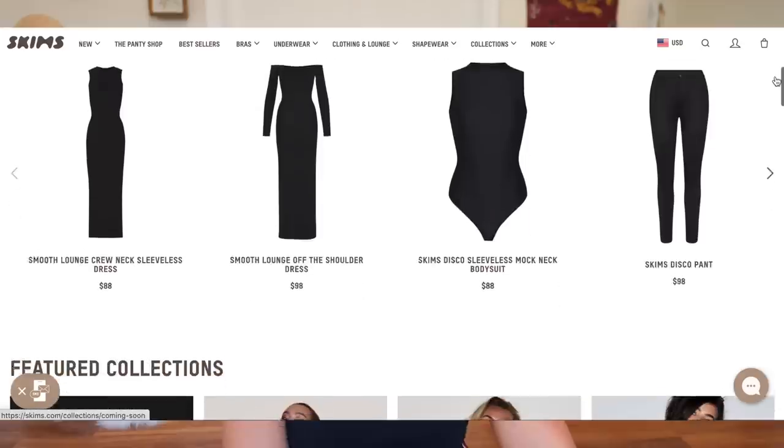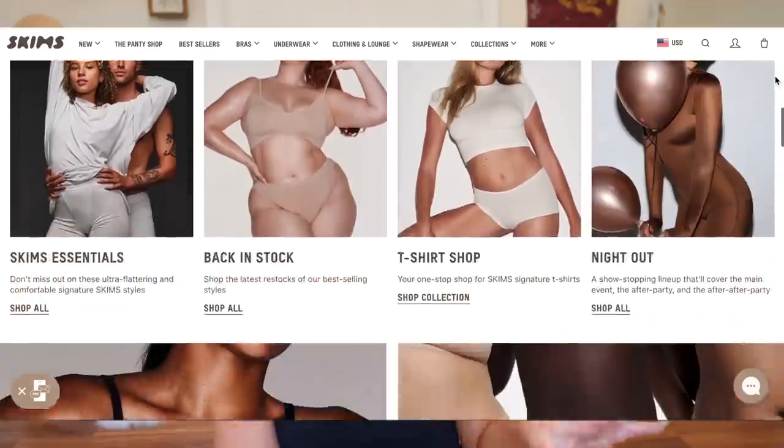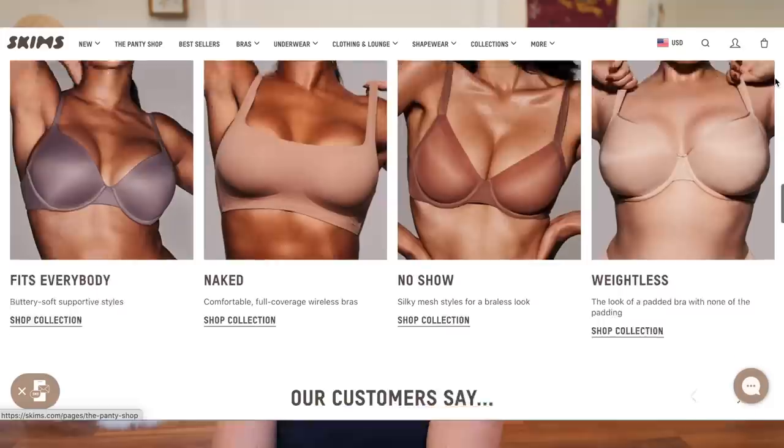I've been wanting to make this video for a while because this brand cannot seem to leave my sight. I feel like I am constantly bombarded and inundated with stuff related to Skims, which is Kim Kardashian's brand. I definitely have thoughts about the Kardashians, but I've heard they make really good brands. This is a relatively size-inclusive shapewear, loungewear, and undergarments brand, and I've seen so much about it, especially on Instagram and TikTok.